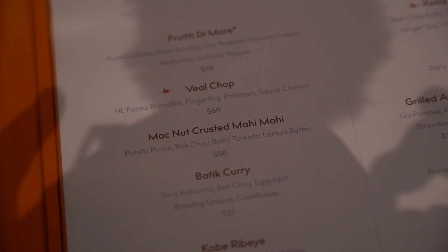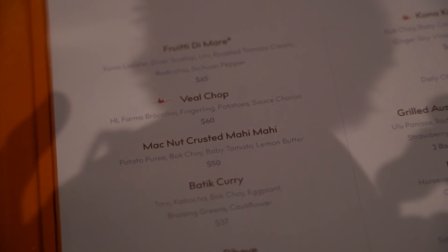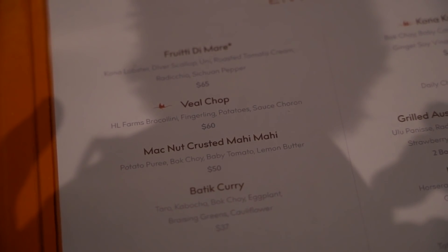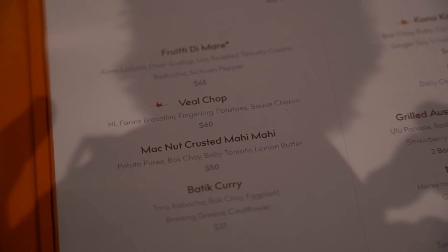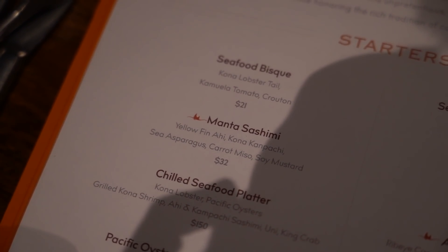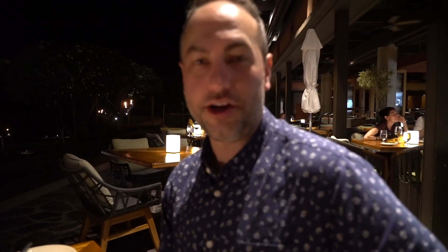One thing I've noticed on the menu is that they have some signature dining items highlighted by the little image of the manta - and that is the veal chop. Steve has decided to go with the Mac Nut Crusted Mahi Mahi. That does sound delicious too, but I want to do a signature item. And to start my dinner, I'm going to do something totally out of character - I'm going to get the Manta Sashimi. So we placed our order for our starters about 30 seconds ago and they just arrived - very fast.